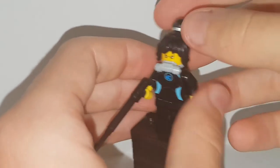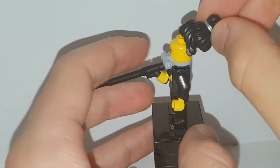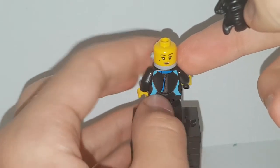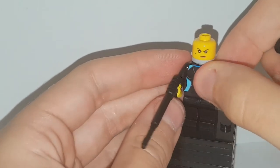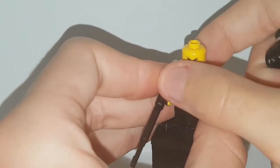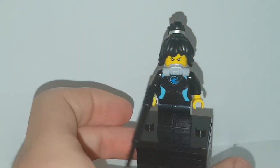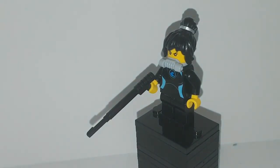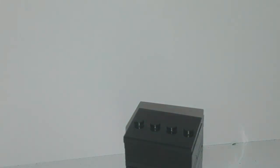Moving on to the next avatar we never see in the show, which is Scuba Nya. She has the scuba mask and a Ninjago movie Nya hair piece. She has the regular Nya face with the happy and the confident expression. She also comes with a harpoon gun and just a regular swimmer outfit. This is said to be her avatar but we never actually see it in the show — the only avatars we see are Jay's, Lloyd's, and Kai's.